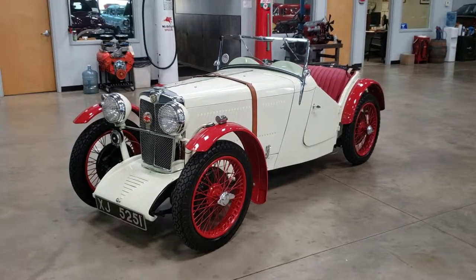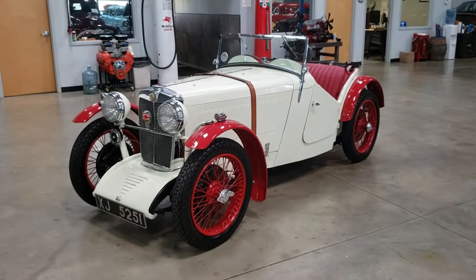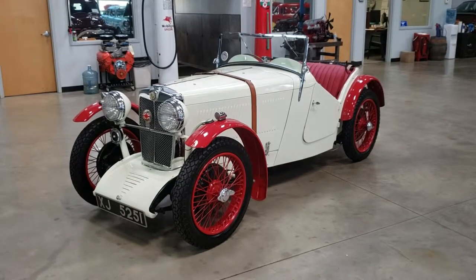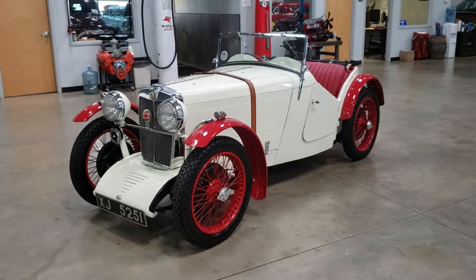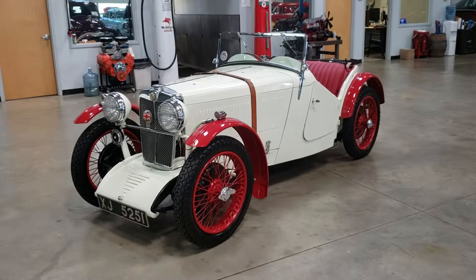Hi guys, Chris from John Koufleitner's gallery of vintage, classic, and pristine cars. Today we're looking at one of our favorite vehicles from our private museum collection — my boss's 1933 MG J2.